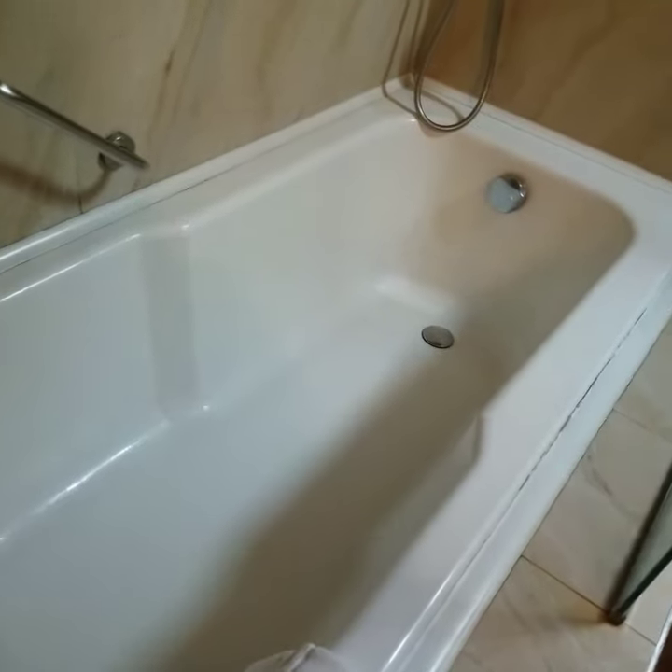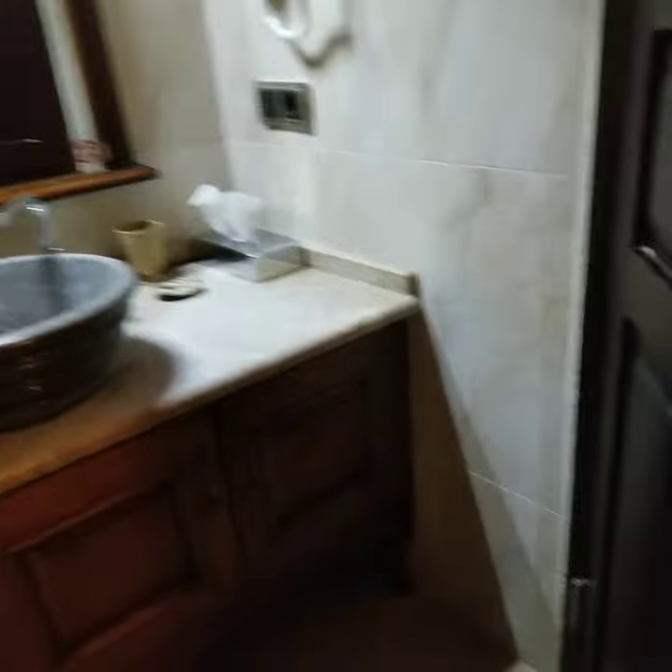So here's the restroom. It's a pretty deep tub — that's really good. Vanity set. And of course, let's go see the actual room.